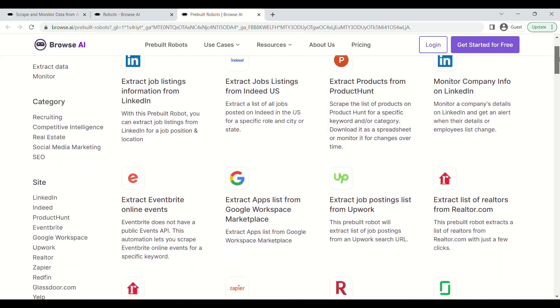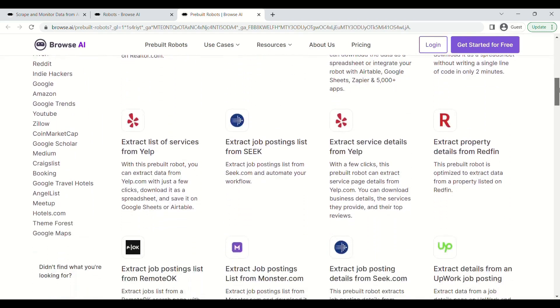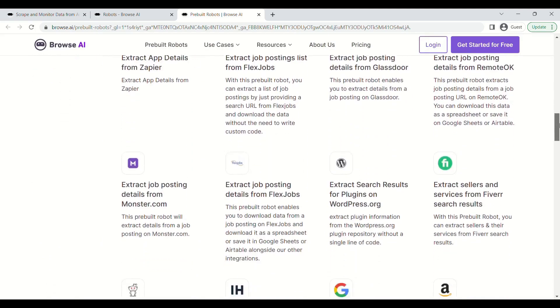This tool also offers pre-built robots, by which you can extract specific information from websites in just a few clicks.